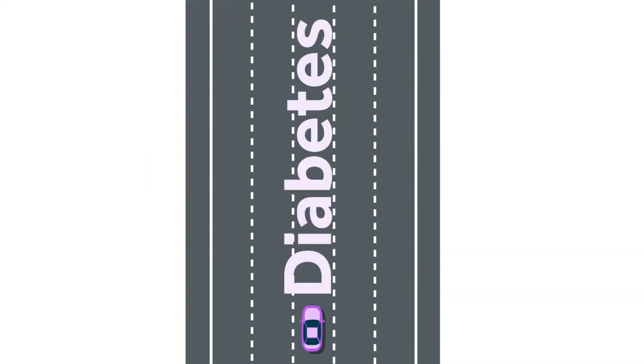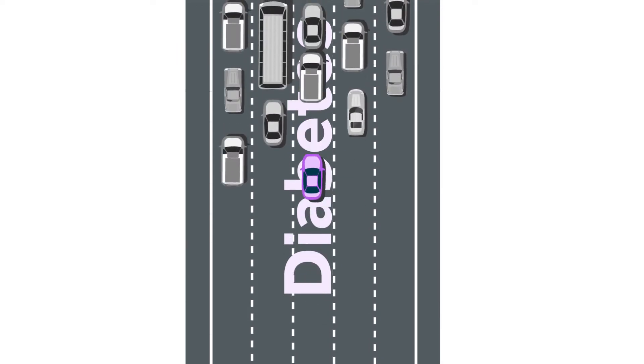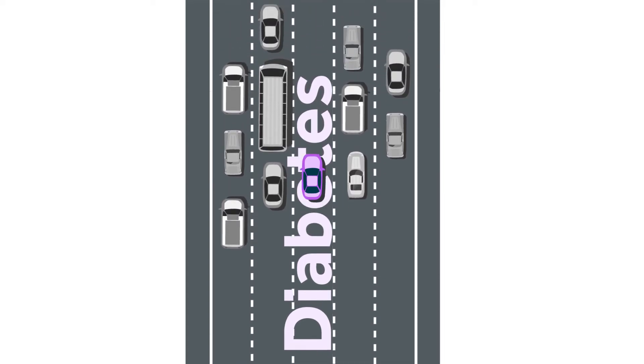Living with diabetes can be like going on a road trip. It can be a smooth ride, but sometimes roadblocks get in the way. With a few simple habits, you can manage your diabetes and stay on the open road to a happy, healthy life.